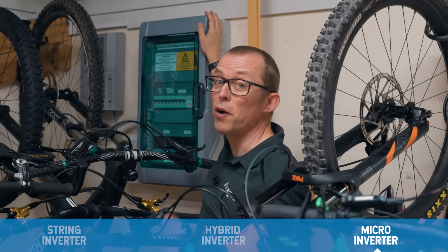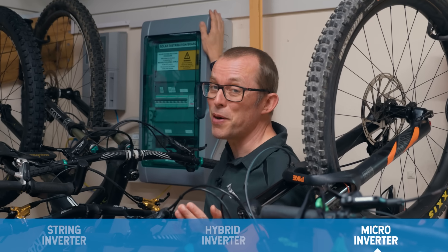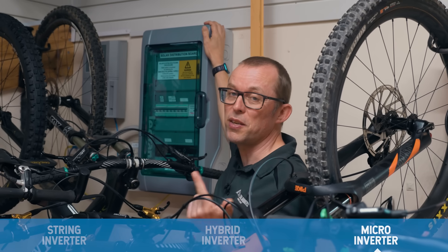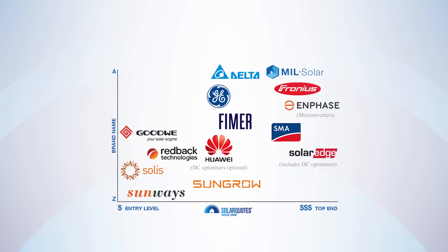Despite all the inverters being on the roof, you're still going to have a pretty big box on the wall with communications and circuit breakers in it. Whether you choose string, hybrid, or micro inverters, it's essential to choose a reliable brand that's well supported in Australia — here's a chart of brands I trust, from cheapest to most expensive.